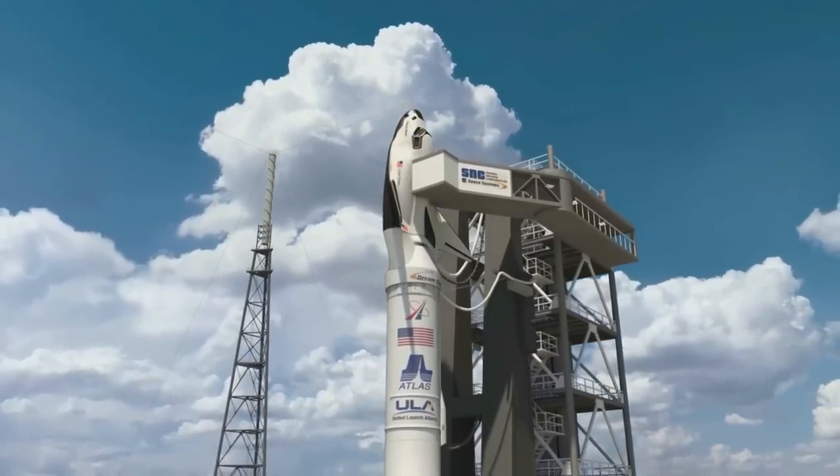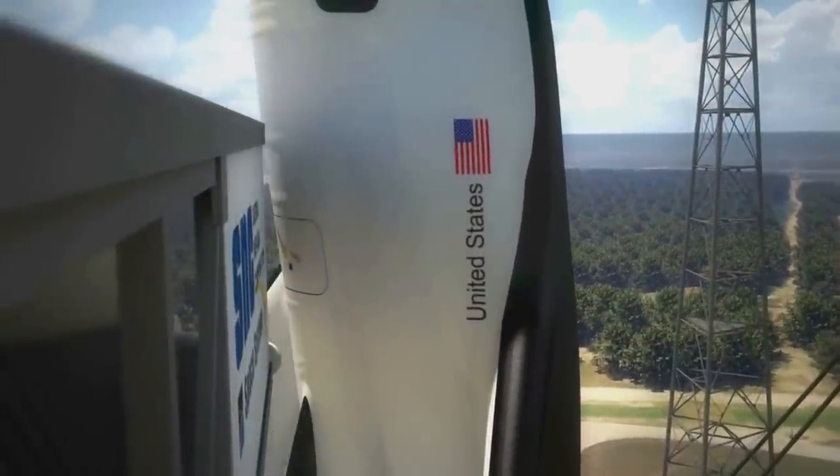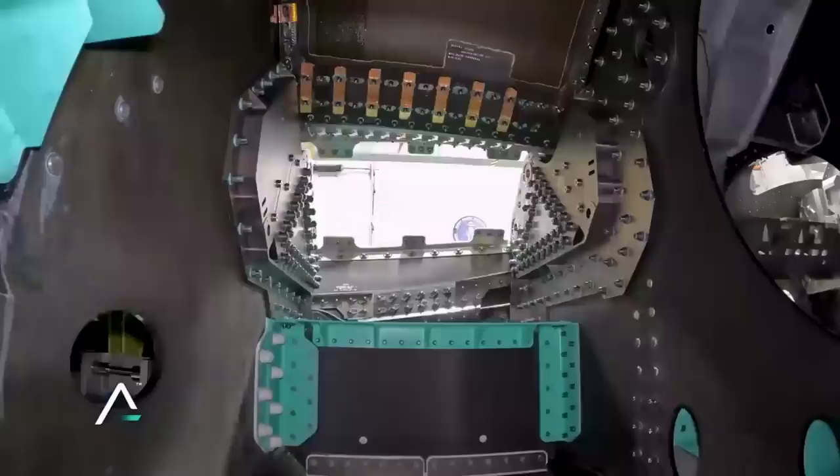In the last few weeks alone, Sierra Space has provided even more updates on the space plane and its progress toward the first launch scheduled next year. Here I'll go more in-depth into Dream Chaser and how it compares to the space shuttle, its progress toward its first launch, what to expect in the future, and more.